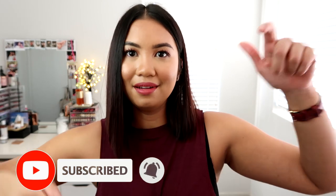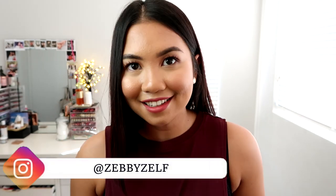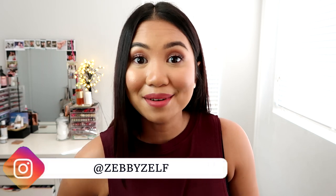That's it from me today! I hope you enjoyed this first impression unboxing video. If you like it, subscribe, thumbs up, and comment on this video. Follow me on Instagram. Thank you so much for watching — I'll see you in my next video. Bye, beautiful!